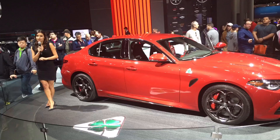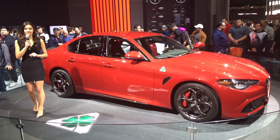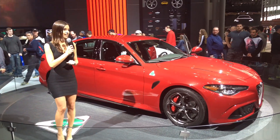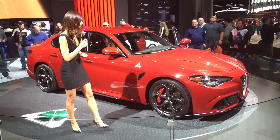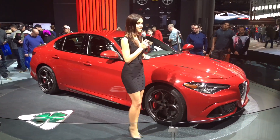Our Giulia, Giulia TI, and Giulia Quadrifoglio all have a 7.7-inch Alfa Connect display in the center with an Alfa rotary dial that has hand recognition. For more information, please visit us online at alfaromeousa.com.